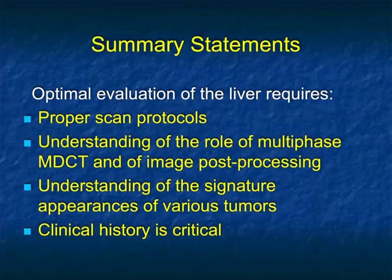In order to do this correctly, you need proper scan protocols — understanding the important role of multi-phase acquisition and post-processing. A lot of important information comes from MIP imaging and cinematic rendering; just looking at axial images is not always helpful. Remember the signature appearances of the various tumors, but also remember the signatures may not always be there. There are many exceptions, and clinical history can be helpful but is not always going to be. Thank you for your attention and have a great day.